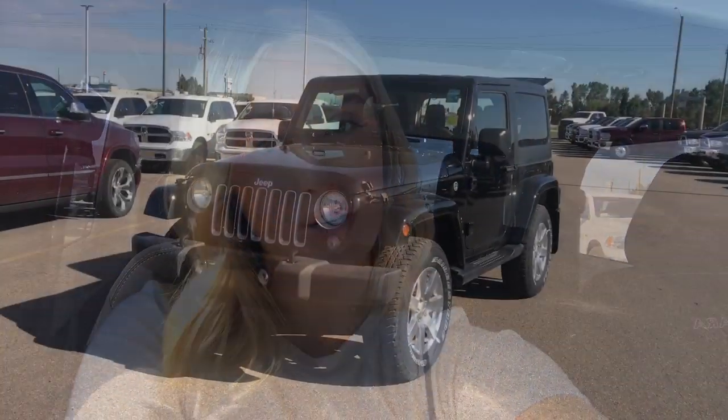I'm Brittany from Sherwood Dodge and today I'm going to show you the 2017 Jeep Wrangler Sahara 4x4.